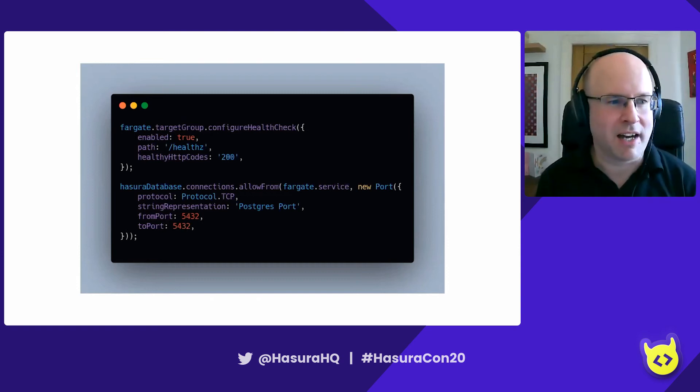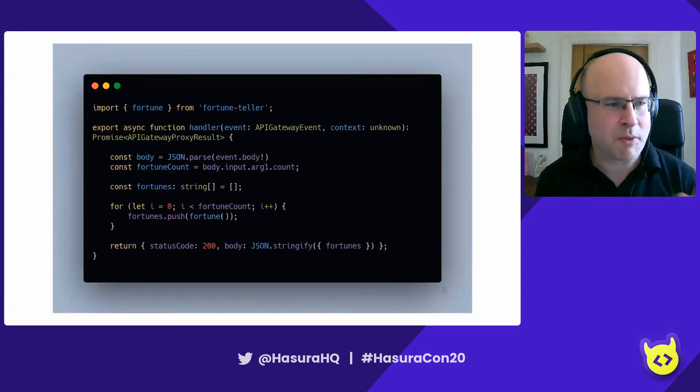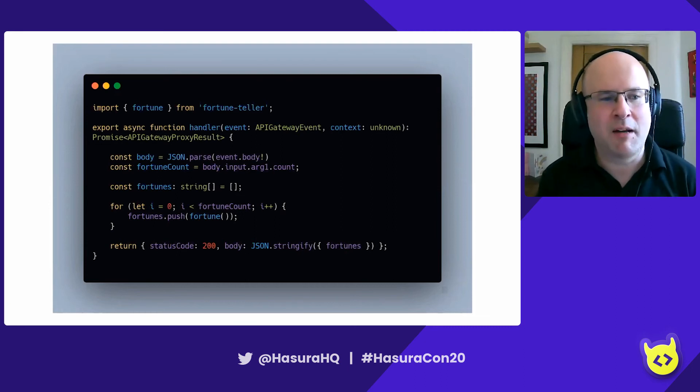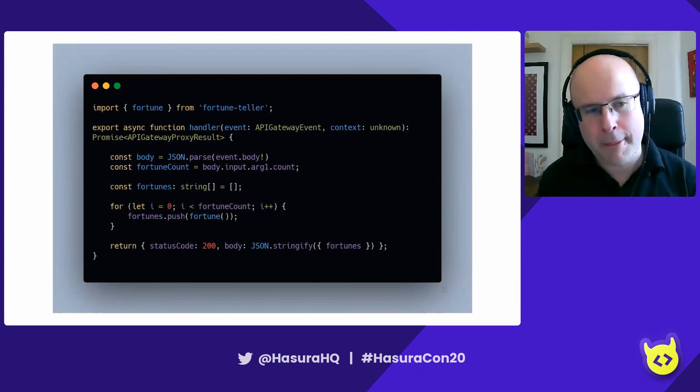Let's take a quick look at the actions stack — we want to try out Hasura's new actions feature. This is the action we're going to run: it's going to return some fortunes back to the user from an NPM module called Fortune Teller. We take the event from Hasura and in the schema definition in Hasura, we allow the user to ask for how many fortunes they want. We generate the fortunes, stringify them and pass them back on the body to Hasura.